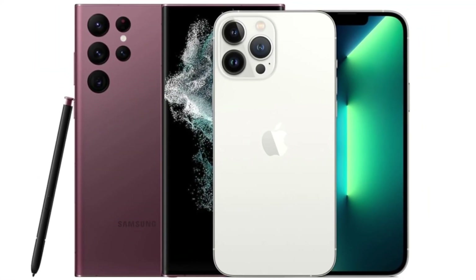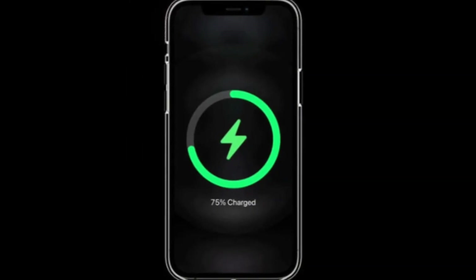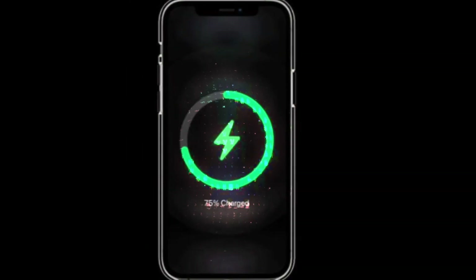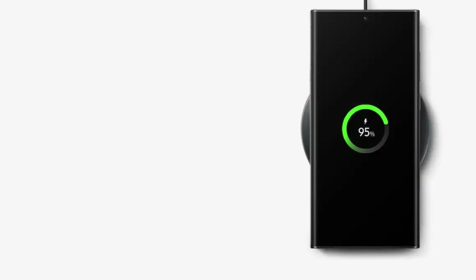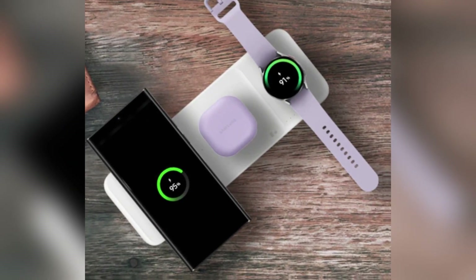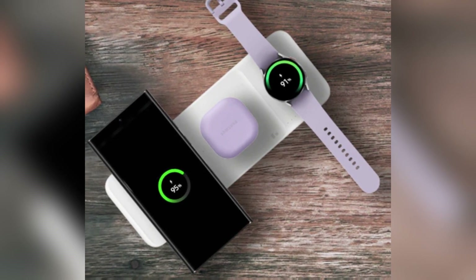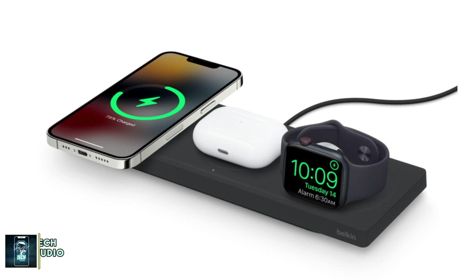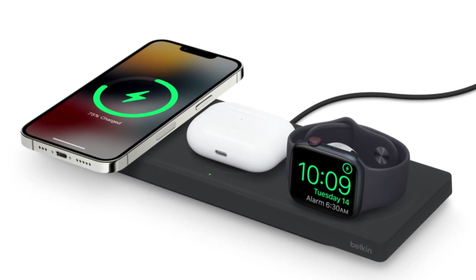Battery and charging. When it comes to battery life, both phones pack a punch. The iPhone 16 Pro Max has a 4,685mAh battery, while the Galaxy S24 Ultra comes with a slightly larger 5,000mAh battery. However, Samsung takes the lead in charging speeds, offering 45-watt wired charging compared to the iPhone's 20-watt. For wireless charging, Apple's MagSafe offers 25-watt, while Samsung's wireless charging maxes out at 15-watt.